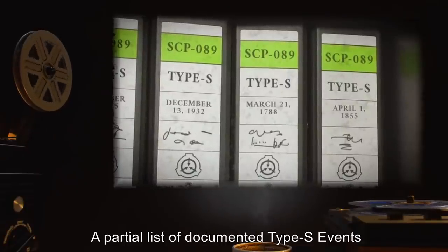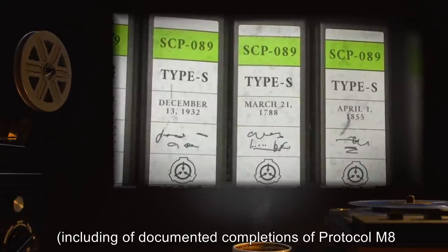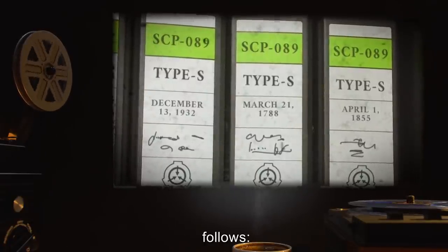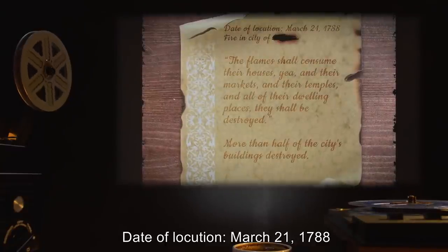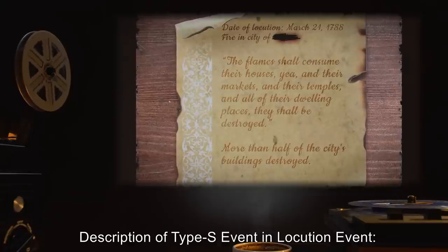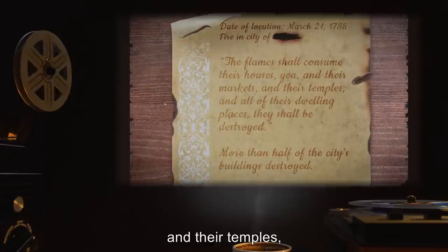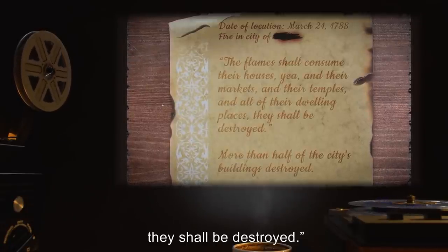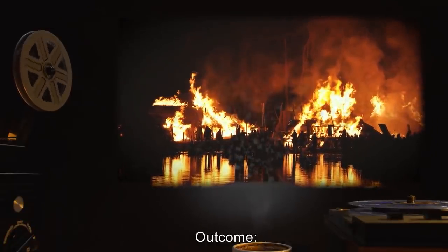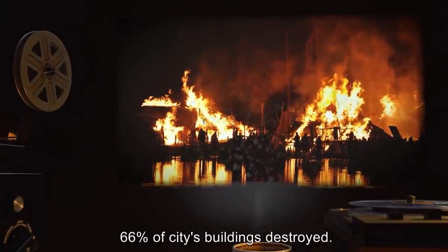Addendum 2. A partial list of documented Type-S events that were terminated by means of Protocol M-8, including documented completions that predate the Foundation's acquisition of SCP-089, follows. Date of Locution: March 21st, 1788. Description: 'The flames shall consume their houses, yea, and their markets, and their temples, and all of their dwelling places. They shall be destroyed.' Type-S event: Fire in a city. Outcome: Protocol M-8 completed on Day 29 after Locution event. 66% of the city's buildings destroyed.